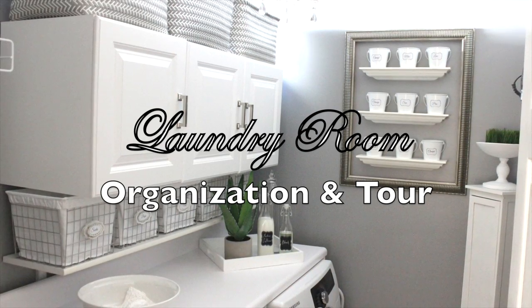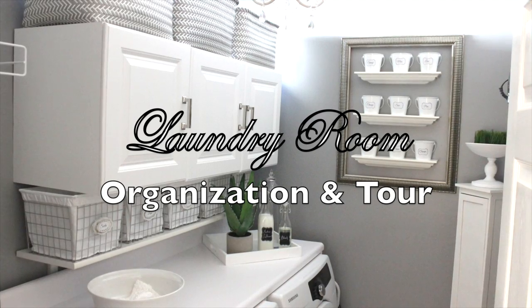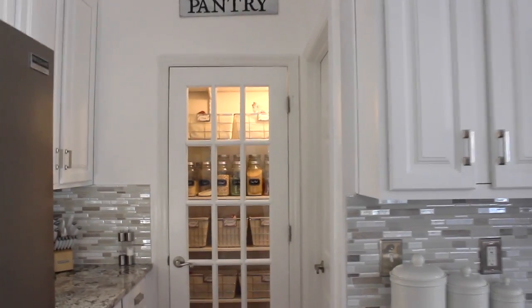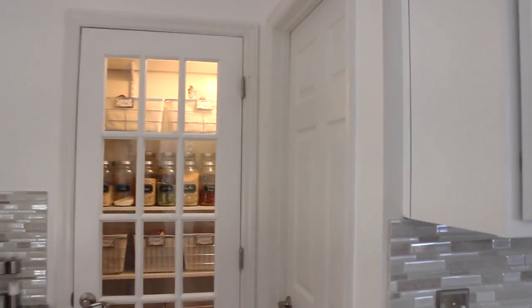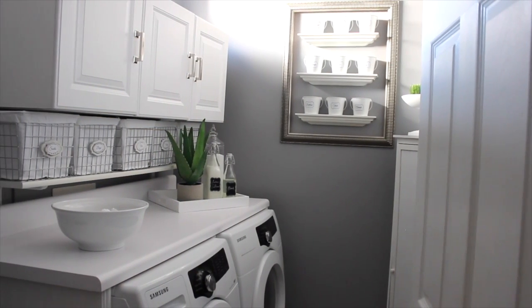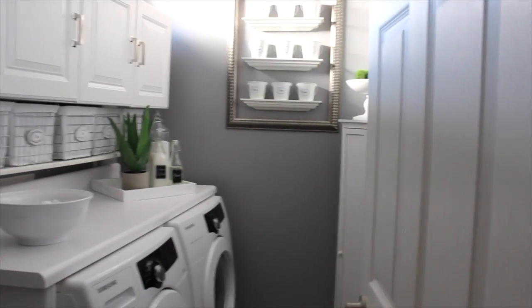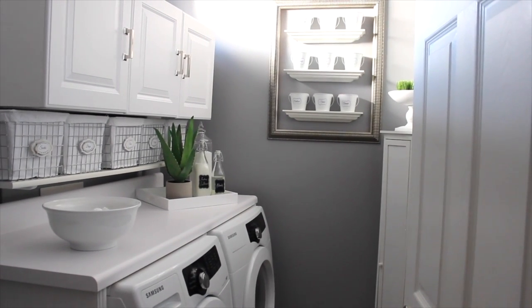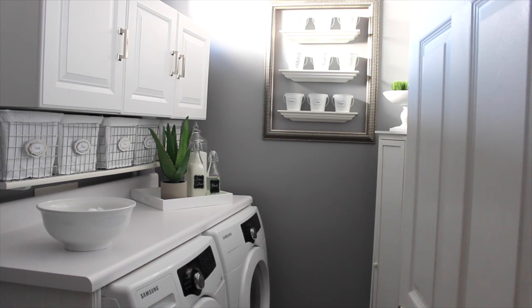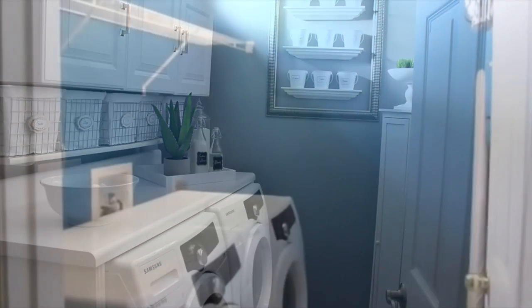Hi friends! It's me Nikki here with my laundry room organization and tour. I'm so excited to share this with you because I did a little refresh on my laundry room. We did the kitchen renovation and updated our pantry, and the laundry room is actually located right there in the kitchen next to the pantry. So I wanted everything to really flow nice, and my husband painted it the gray I wanted for Valentine's Day. I did a few tweaks to refresh the room and make sure the organizational systems function well for me.